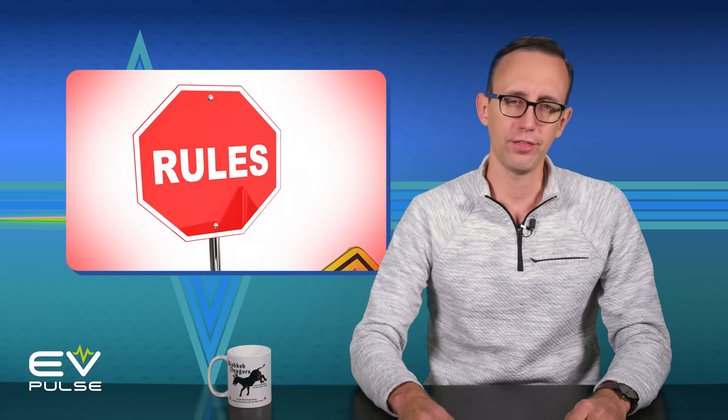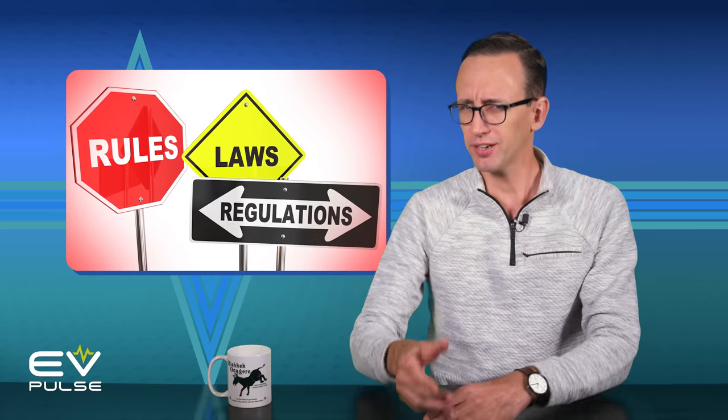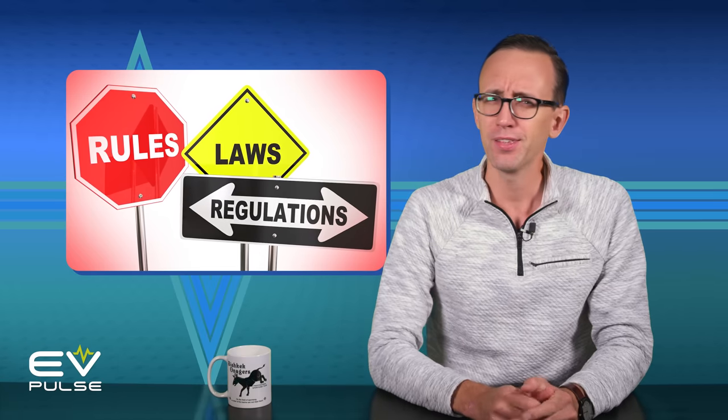There are rules for everything. Pay your taxes, wear pants, don't drive on the sidewalk. Did you know that's frowned upon now? And if you own an electric vehicle, you need to be aware of the 80 percent rule. So grab your W-2, don some jeans, and stay on the asphalt. This is EV Basics.